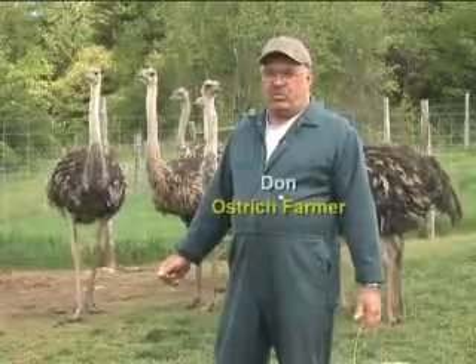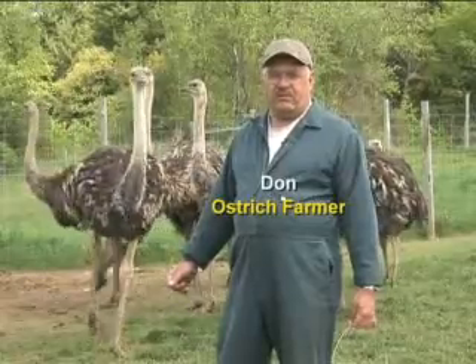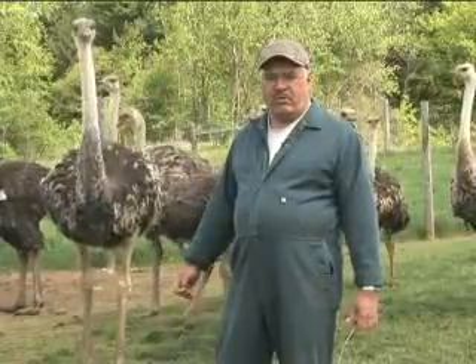Ostriches grow to about 12 to 14 months. They can be around 250 to 300 pounds, and at that time quite often that's when they're ready for the market.